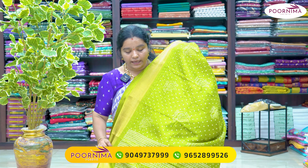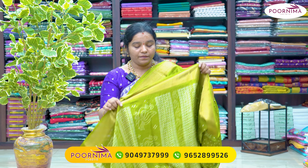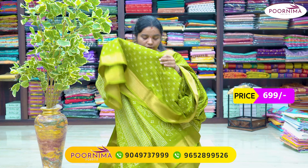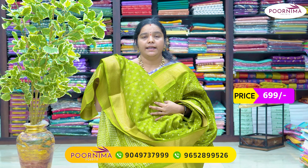It is a beautiful shade with two sides — a beautiful shade. It is a good design for the mehendi green color combination. Printed blouse included. This shade is ₹699.